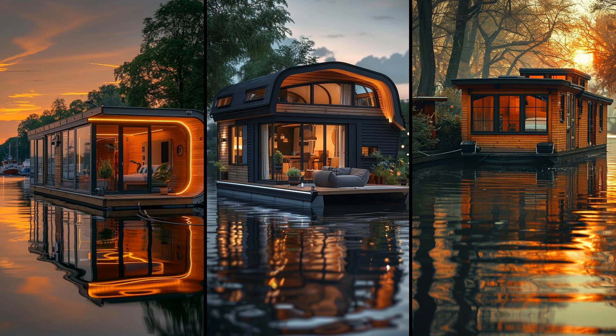Imagine waking up to the gentle sway of water beneath your tiny houseboat cabin. These floating homes offer unmatched tranquility and provide an escape from urban chaos. Plus, with thoughtful use of space, you get everything you need in a compact, efficient setup.